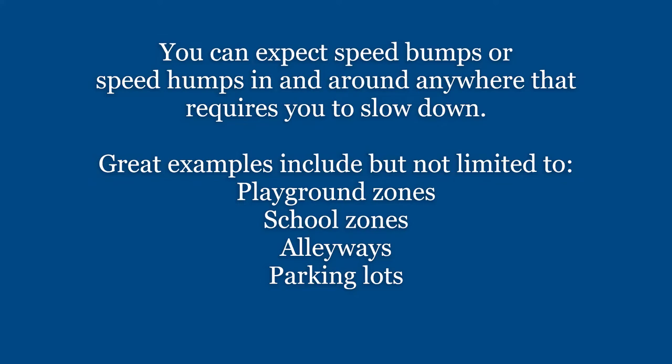You can expect speed bumps or speed humps in and around anywhere that requires you to slow down. Great examples include but are not limited to playground zones, school zones, alleyways, or parking lots.